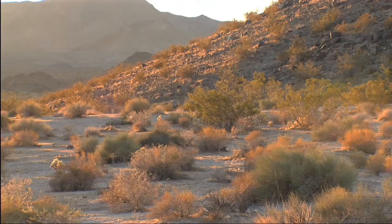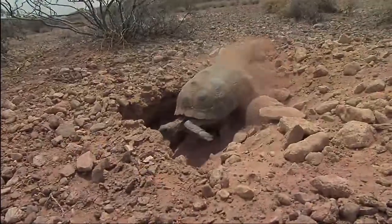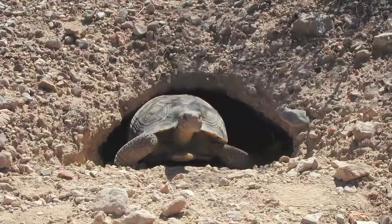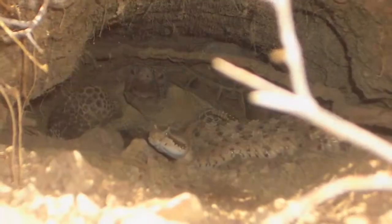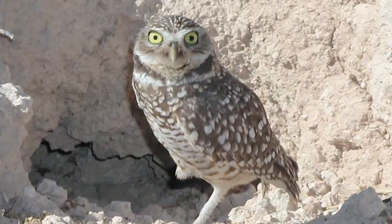Tortoise extinction would have a ripple effect across the desert. As tortoise numbers drop, so too do the numbers of underground burrows that they dig. A wide host of animals depend upon these burrows for shelter from extreme summer heat and the cold of winter.